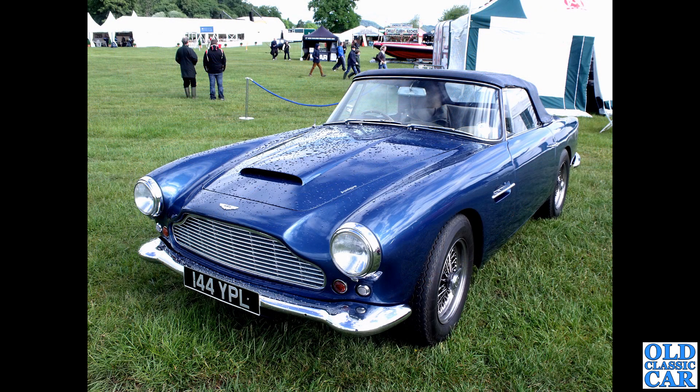Cholmondeley again - 144 YPL, that's a DB4 Volante.